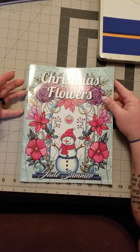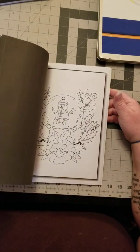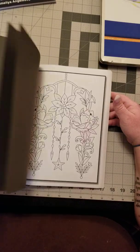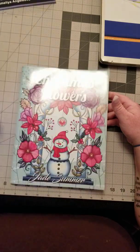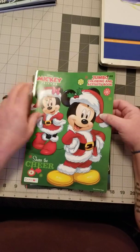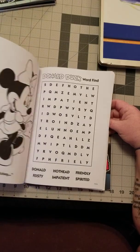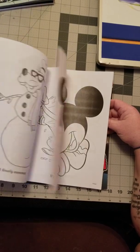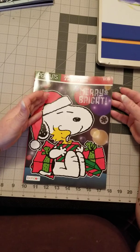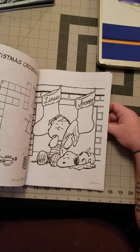Next up I got Christmas Fires by Jade Summer. I also picked up a Mickey Jumbo Activity Book that has the whole gang — Goofy, Donald Duck, Minnie, and Mickey. I also picked up the Peanuts Jumbo Activity Book with Charlie Brown, Lucy, Linus, and Snoopy.